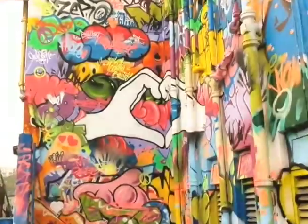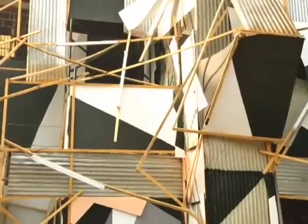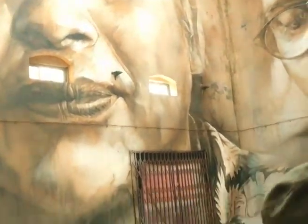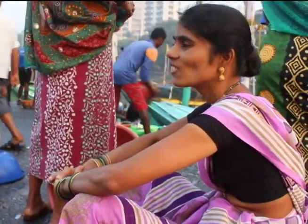The Sassoon Dock Art Project is an overall dialogue between the finest contemporary global urban art and the deepest local traditions. The aim is to unlock an area which is ready to be discovered, enlightening its narratives through art interventions of international and unique Indian artists.